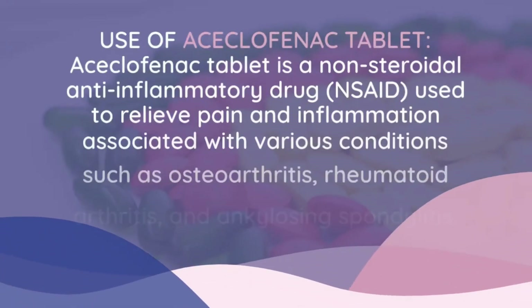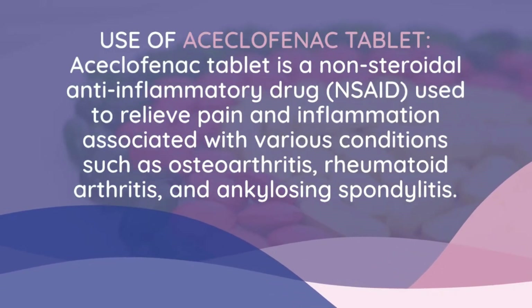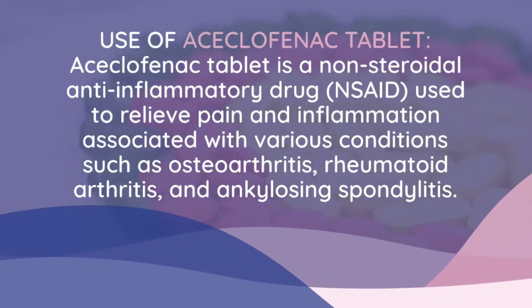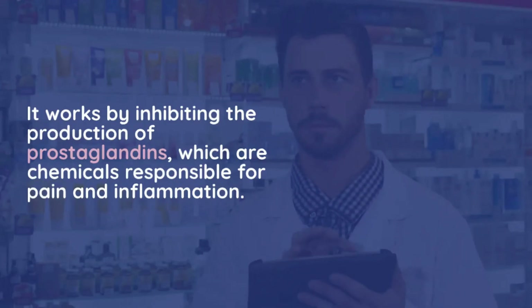Aciclophanac tablet is a non-steroidal anti-inflammatory drug used to relieve pain and inflammation associated with various conditions such as osteoarthritis, rheumatoid arthritis, and ankylosing spondylitis. It works by inhibiting the production of prostaglandins, which are chemicals responsible for pain and inflammation.